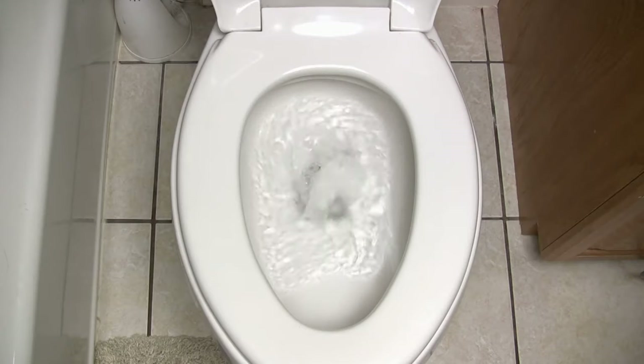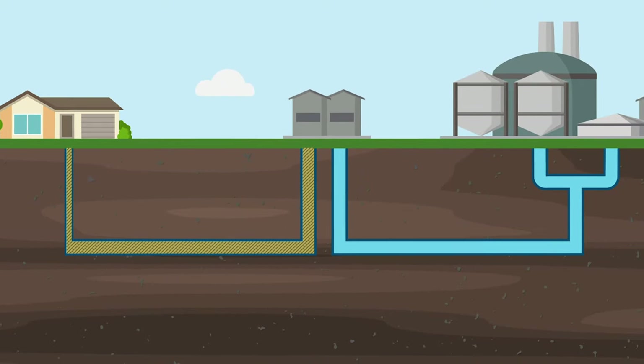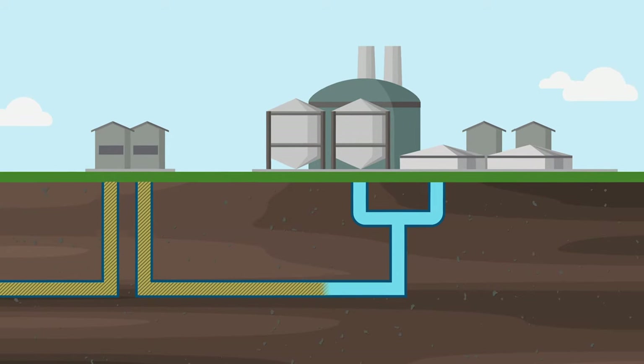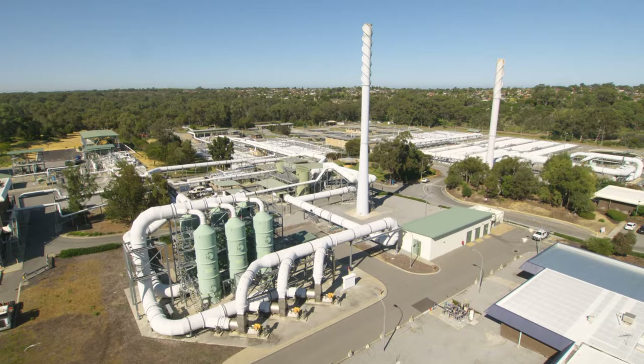Once you've sent your wastewater on its way, it flows by gravity or is pumped through your household pipes into a network of larger pipes called sewer mains, before making its way to one of our wastewater treatment facilities like the Beenyup Resource Recovery Facility in Craigie.